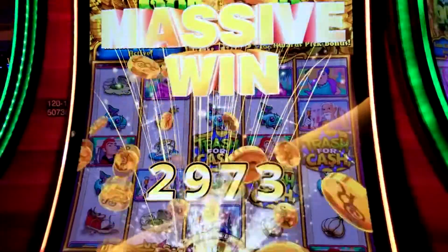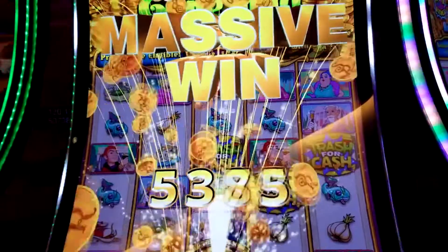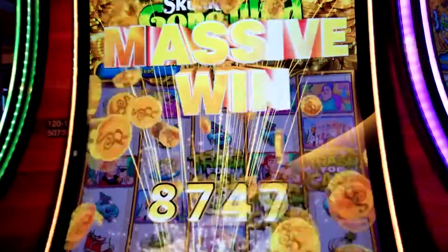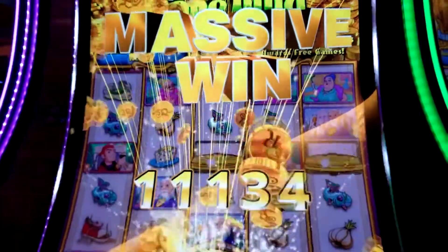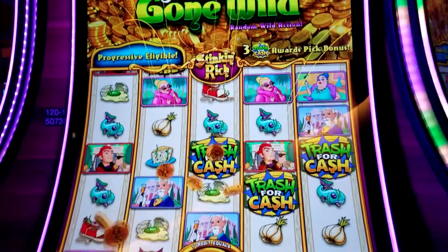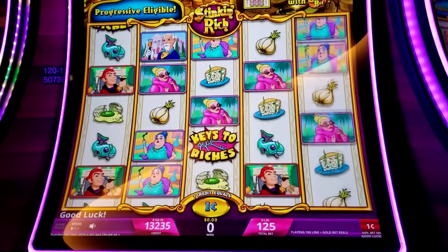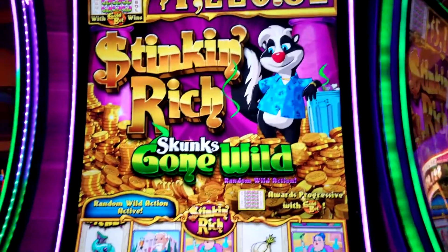That was fun. I was telling Lorraine, this could be a big mistake putting three $20 bills in there and we hadn't won anything. But it's always more fun when you win. Should we give it a backup spin? We'll give it a backup spin. That's it, we're done. That was Stinking Rich — Skunk's Gone Wild.